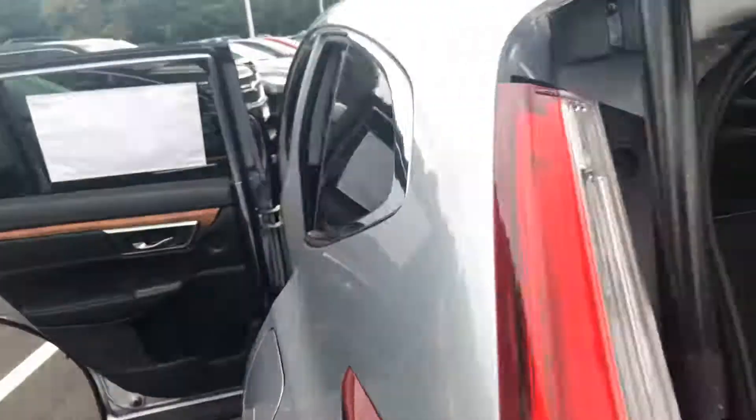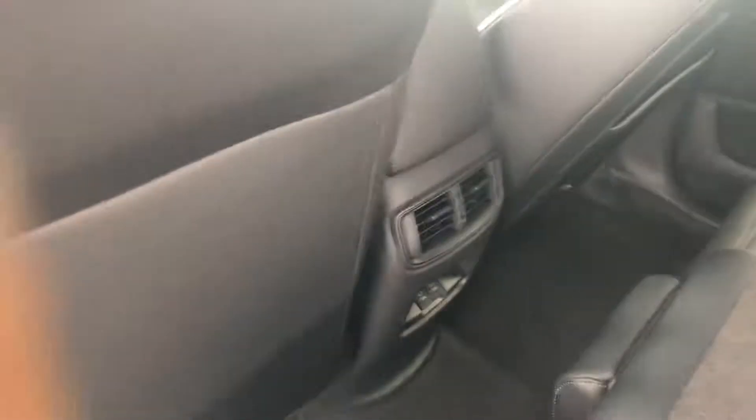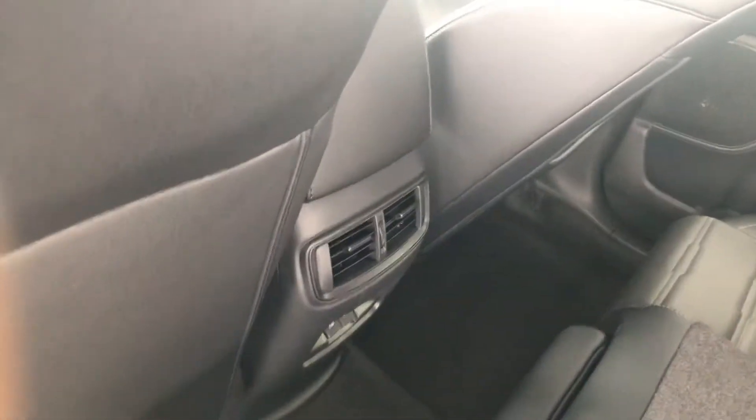There's a spare tire underneath here. Plenty of space in the back, as you can see. Moving forward inside the car, in the back, you actually have two air vents with two USB ports for you and your passenger.